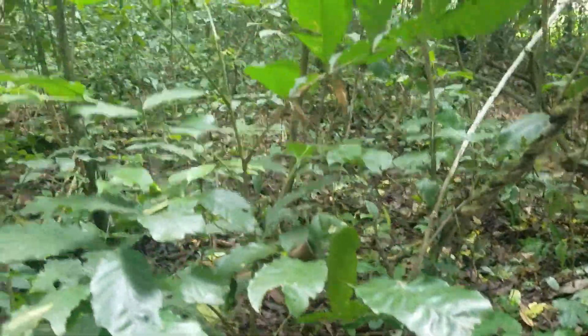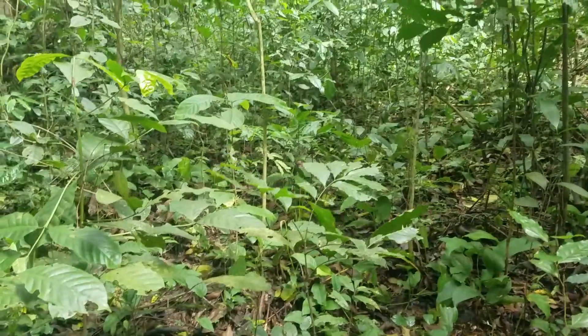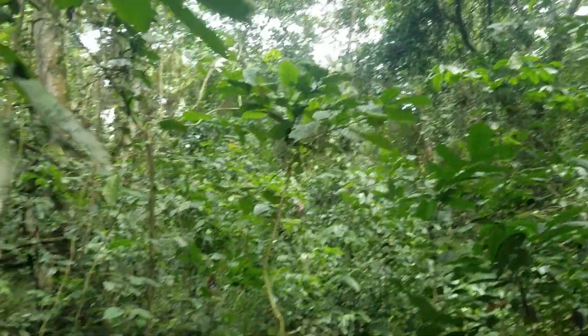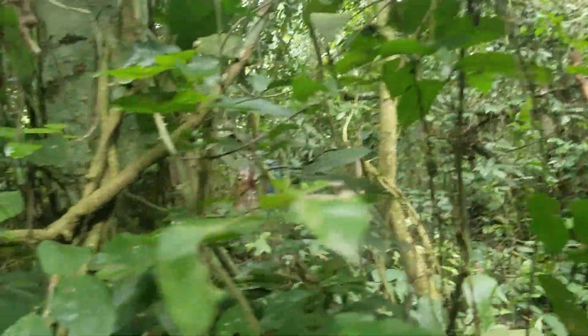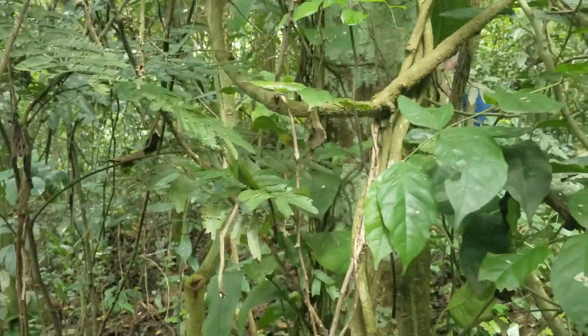So here we are in the forest — check out this habitat. It's nice, dense, mostly closed canopy rainforest. Lots of these vines all around for bush vipers to hide on. Checking around the bases of trees.